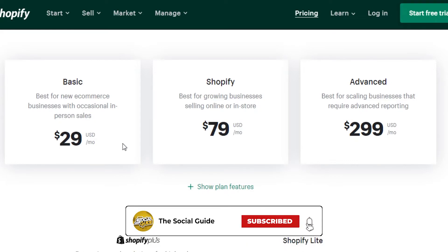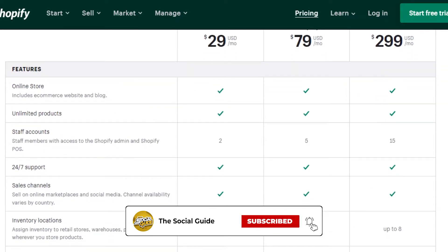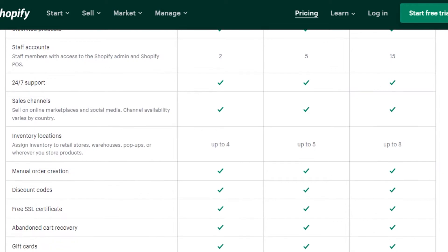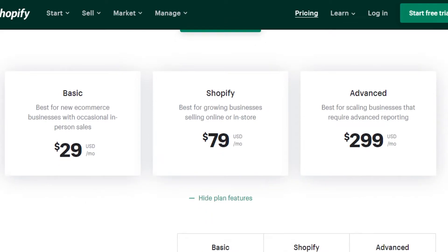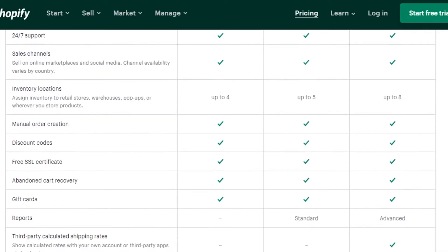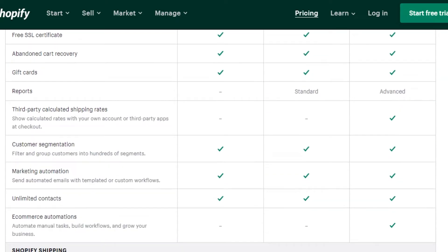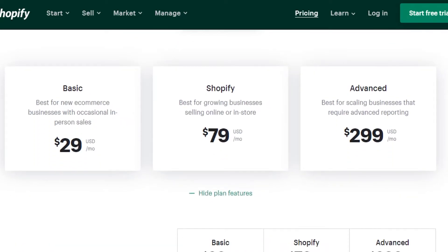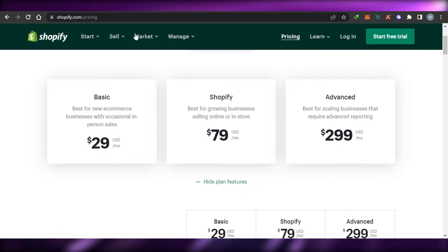On Shopify there are three plans. The Basic plan is $29 per month and includes an online store, unlimited products, sales channels, inventory, and free SSL certificates. The Shopify plan is $79 per month with all features listed, and the Advanced plan is $299 per month with all advanced features. You can simply sign up for any of these plans.